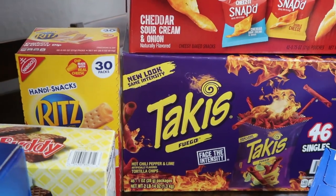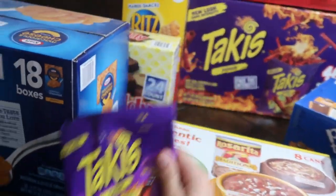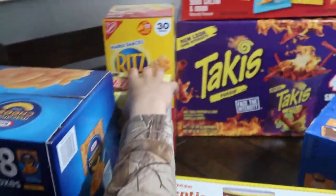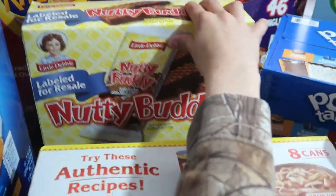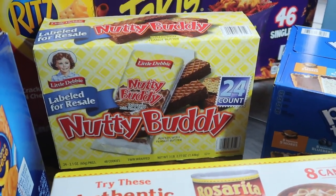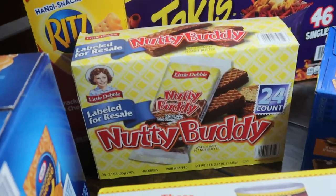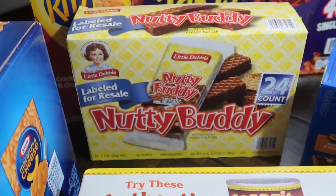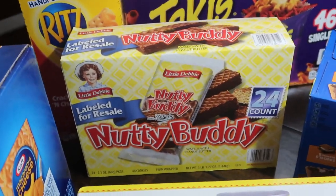These are great because the kids are gonna be getting out of school pretty soon and they're gonna want to eat everything. Then we got some Nutty Buddies — 24 inside. Courtney already had one, and I think my husband's gonna take some on the road since there are basically two boxes in there.